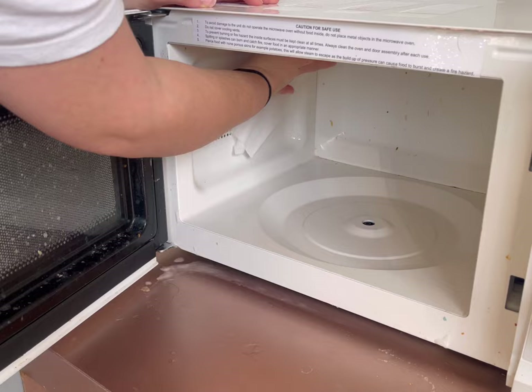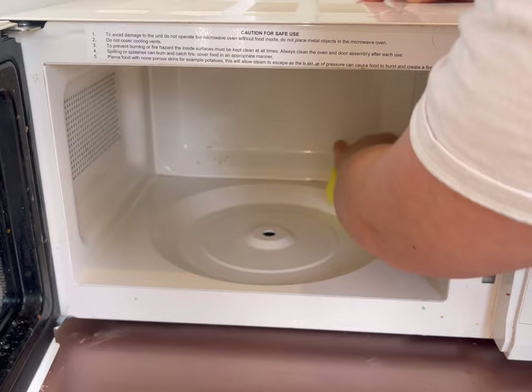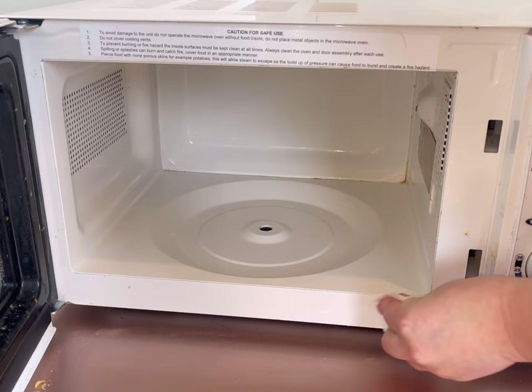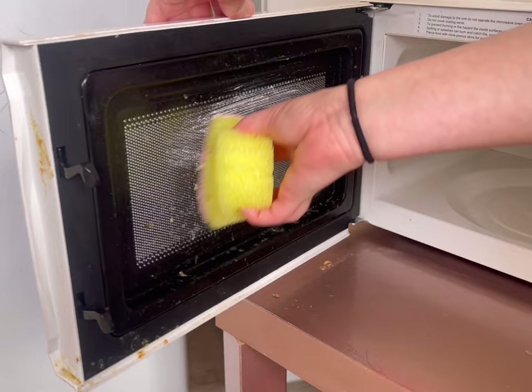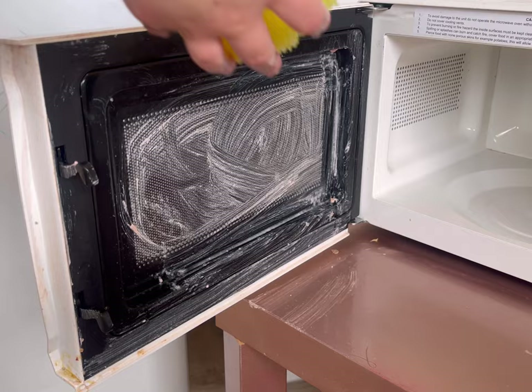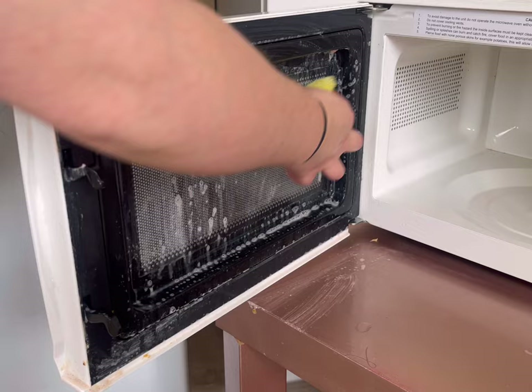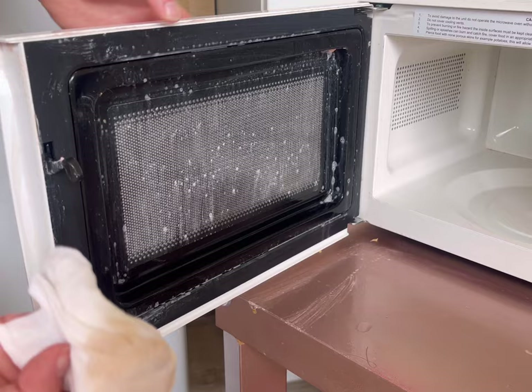I'm curious — answer me honestly, how often do you clean your microwave? I just want to know if it varies a lot or if I'm just terrible at being an adult. If you haven't noticed already, this channel is a safe place for messy people. It takes all sorts to make a world and we're all just doing our best. Messiness is not a moral failing, and if someone with a superiority complex tries to make you feel bad, just feel sorry for them — people who are happy with themselves don't try to make other people feel bad.